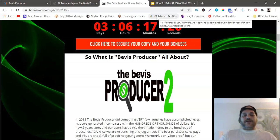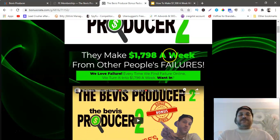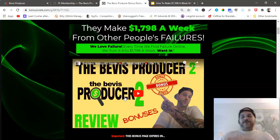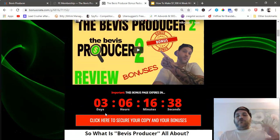So you guys can decide if you want to try it on your own or get the course where they show you step by step. My bonus page for the Beavis Producer says: make $1,798 a week from other people's failures — we love failure! Every time we find failure online, we turn it into $1,798 a week. This is also my review video of the product. All my bonuses will expire on July 20th at 11:59 PM.